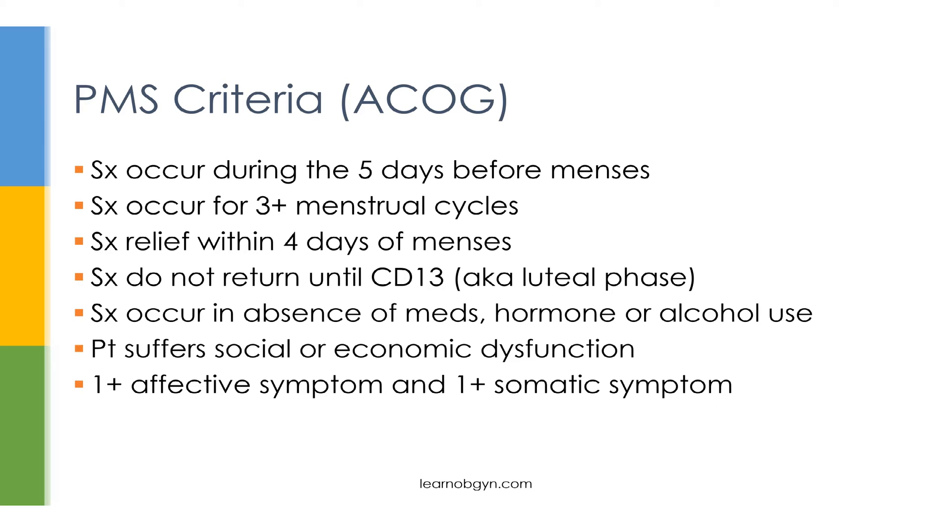Additionally, symptoms can't be caused by medications, hormones, or alcohol use. One important criterion is that the patient must be suffering social or economic dysfunction. So if a patient is experiencing symptoms but says it's not bothering her socially or not affecting her work, she doesn't meet the criteria for PMS. Finally, the patient must have at least one affective symptom and one somatic symptom.